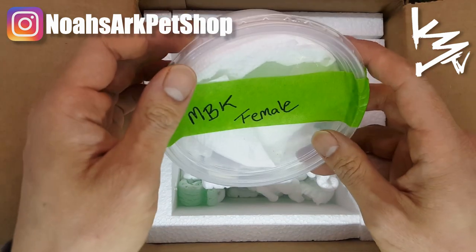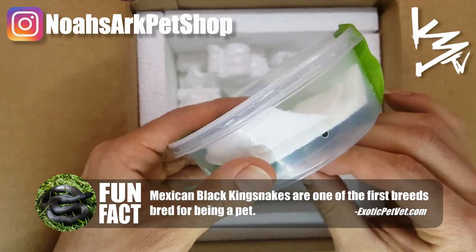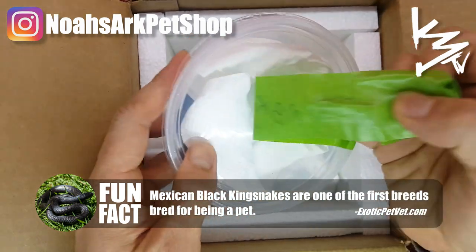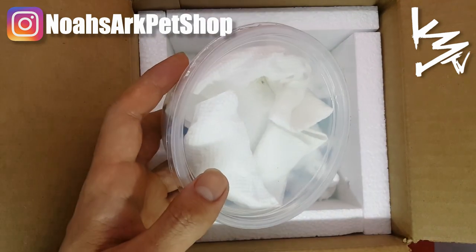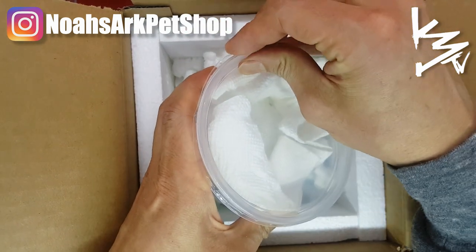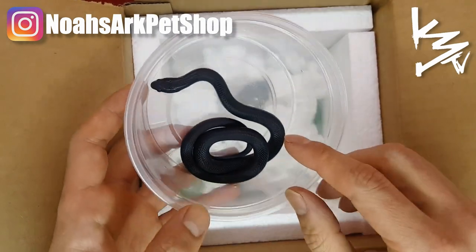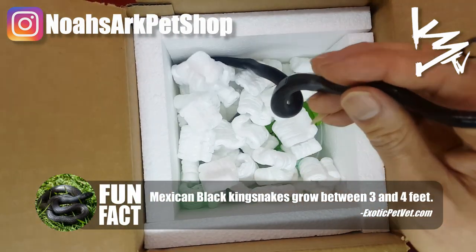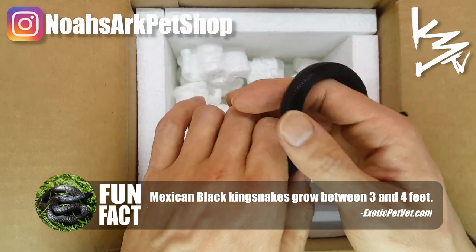Here is the female MBK — short for Mexican Black King Snake. These snakes are the blackest snakes on the planet. They've grown in popularity tenfold since about 15 years ago. Back then these snakes were about $50 a piece, and now they can range up to $300 — that's insane.